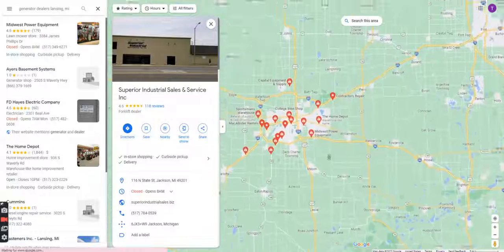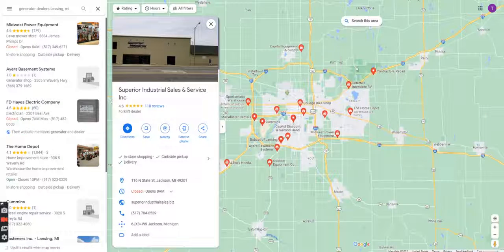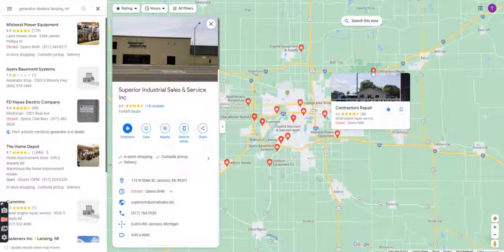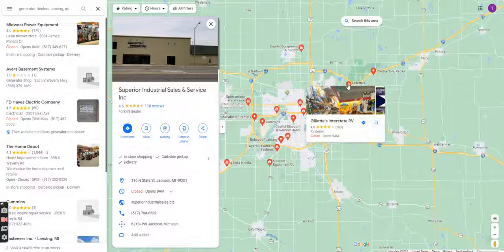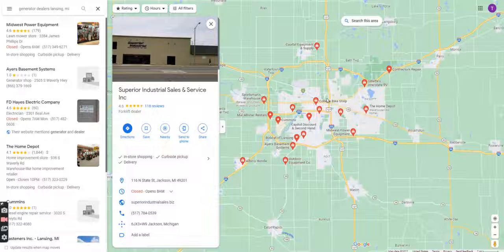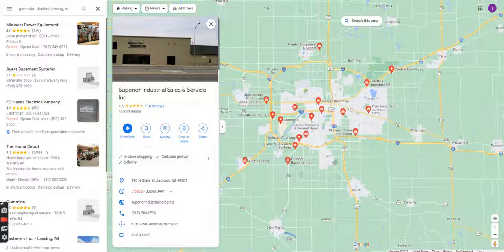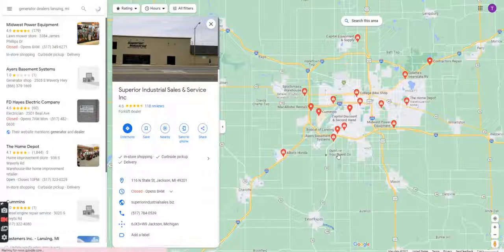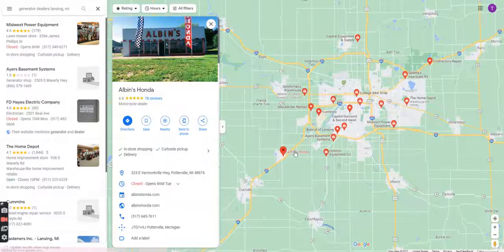Zooming in further, this is our first time looking. We see Capital Equipment and Supply, we see contractors repair, small engine repair — that may be a good spot. Gillette Interstate RV is also another good spot we might talk to. We talk about Home Depot in another video. Mid-State Power Equipment could be another location — they have lawnmowers but may have people reaching out. Outdoor Equipment Company also sells lawnmowers and may have people reaching out. Then we have Albin's Honda.